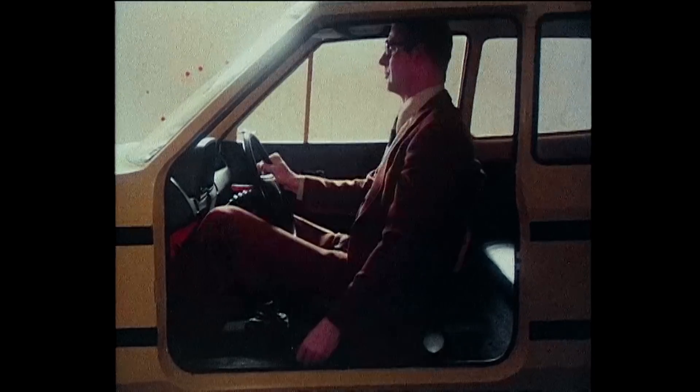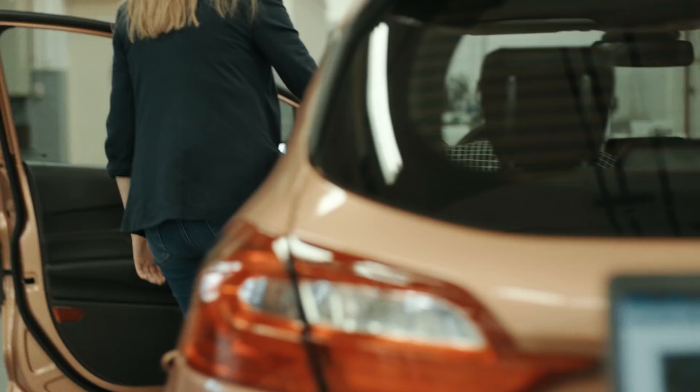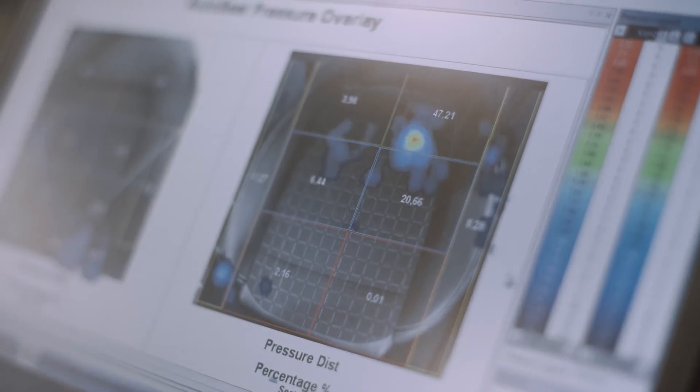They studied every aspect, every shape of human being. Nowadays we analyze the way people get in and out of a vehicle. Using pressure mats we can map out the exact pressure pattern of a person's sitting behavior.